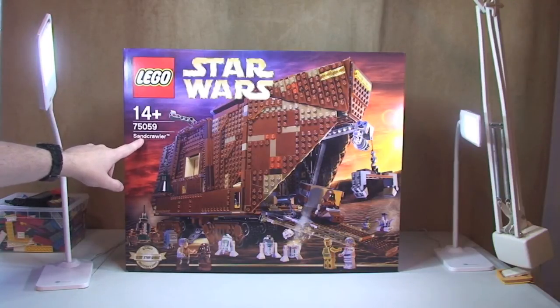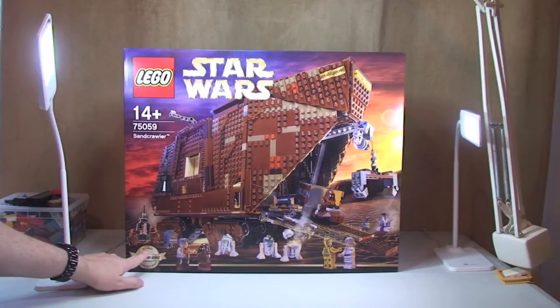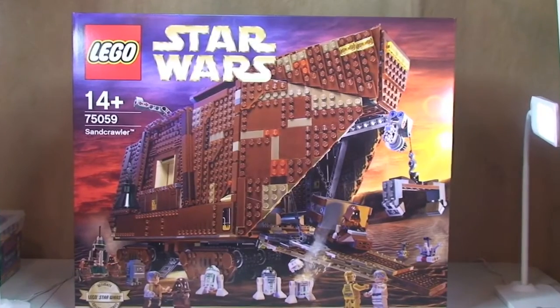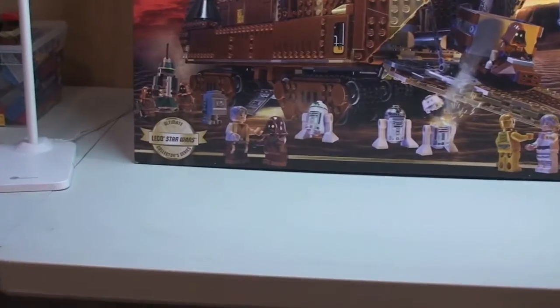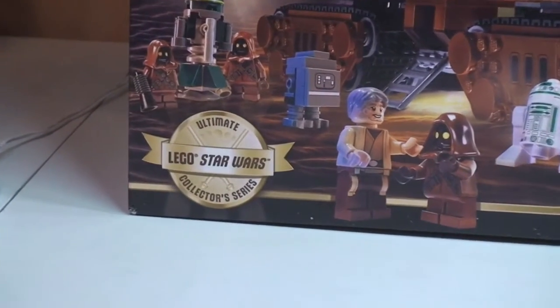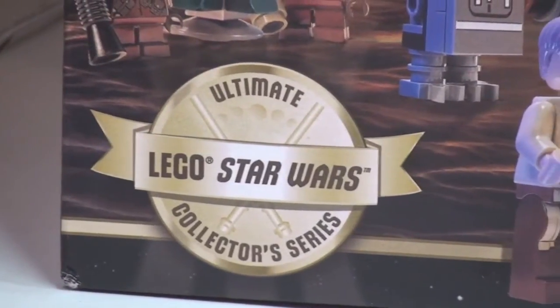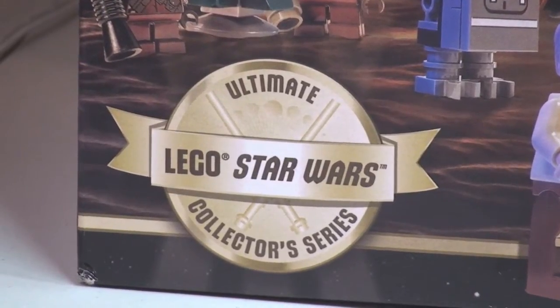It is a UCS set because it does say so down here on the box. Let me zoom in — yes, as we can see there, it is indeed an Ultimate Collector Series set from Lego Star Wars.